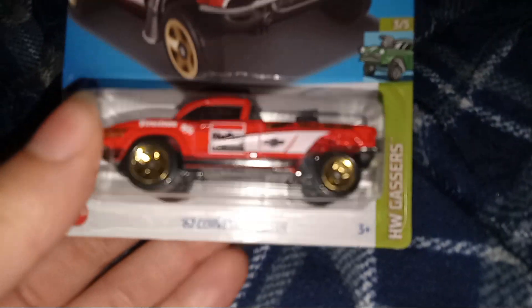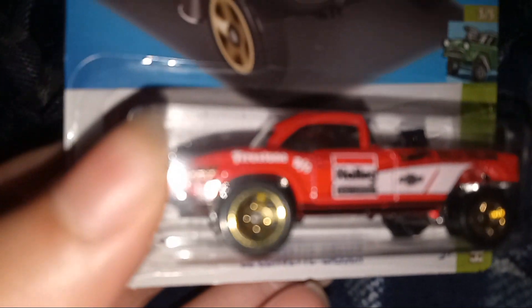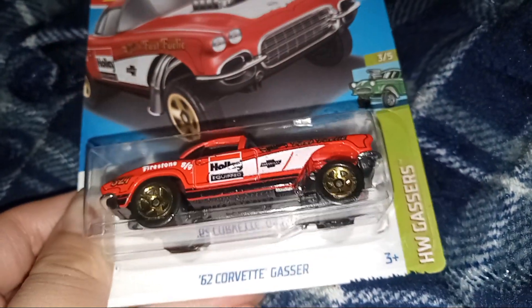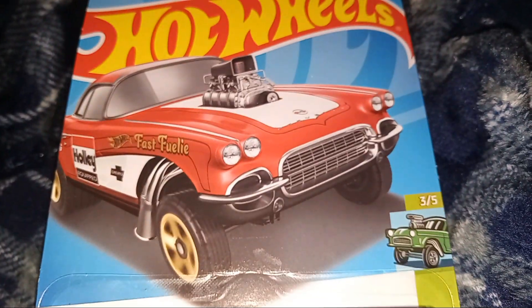I like the gold rims on it. Let's turn to the back — nothing much to say on there. This is a 2021 mainline, so this car came out about three years ago.